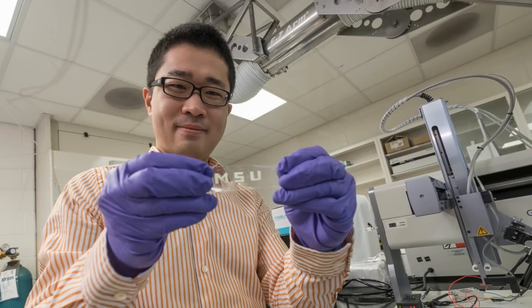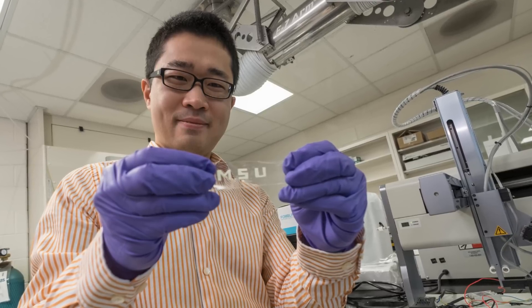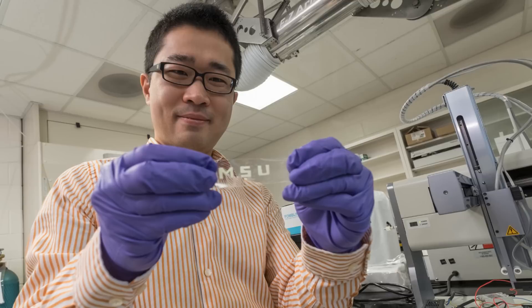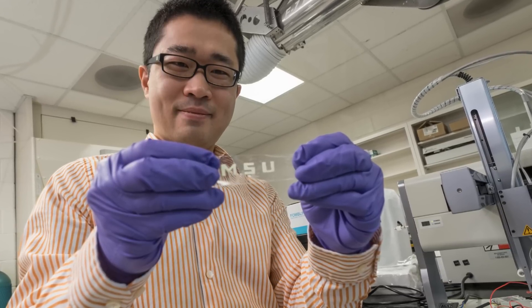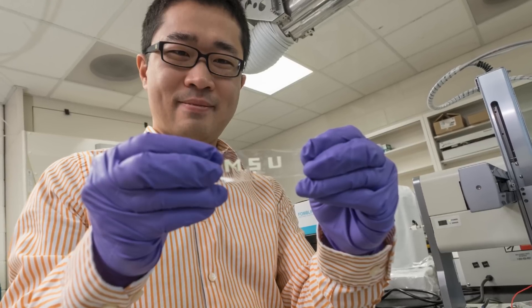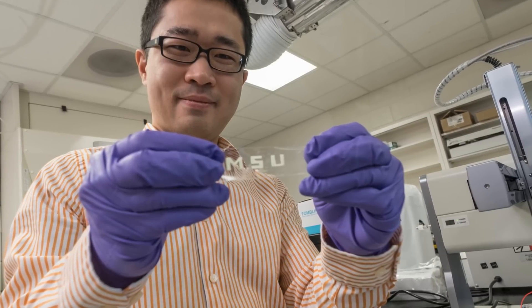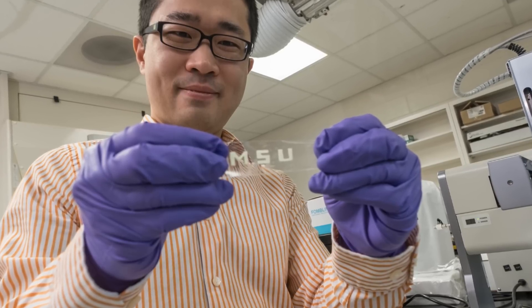Next up, engineers at Michigan State University have invented a stretchable integrated circuit that can be made using an inkjet printer. The circuits are made from electronic inks, which are essentially solutions of nanomaterials. The inks are used to create an elastic smart fabric containing the circuits. This fabric can be folded without damaging the circuits, which is a step up from the current generation of flexible electronics.